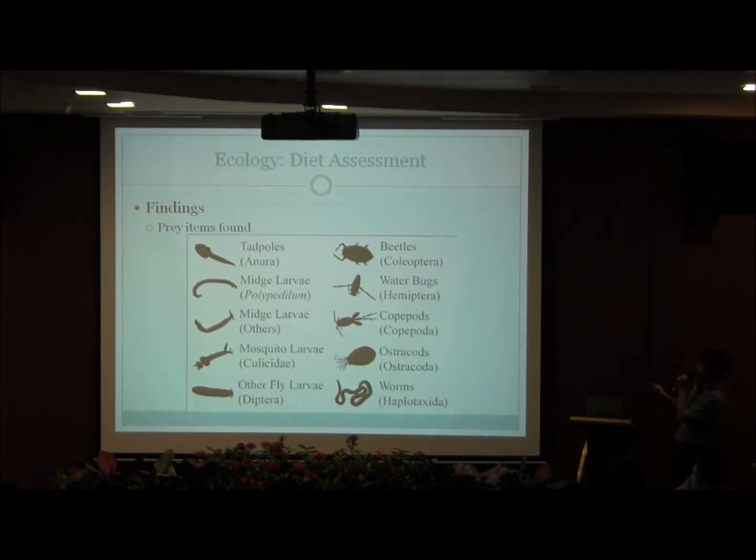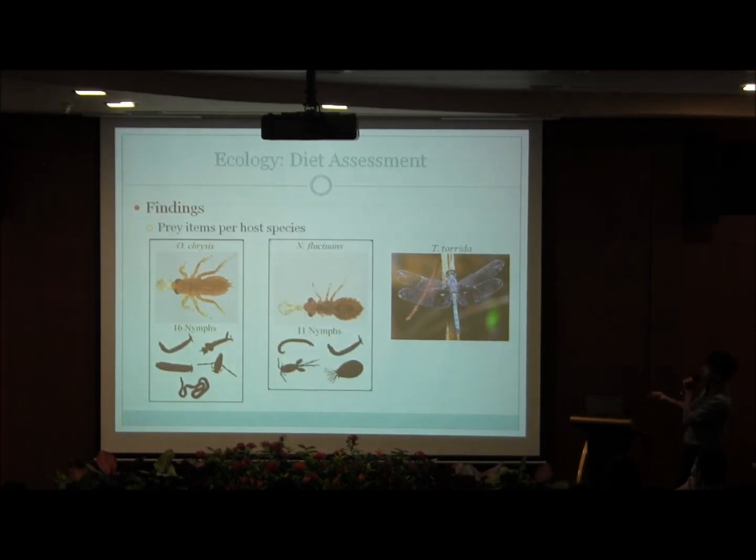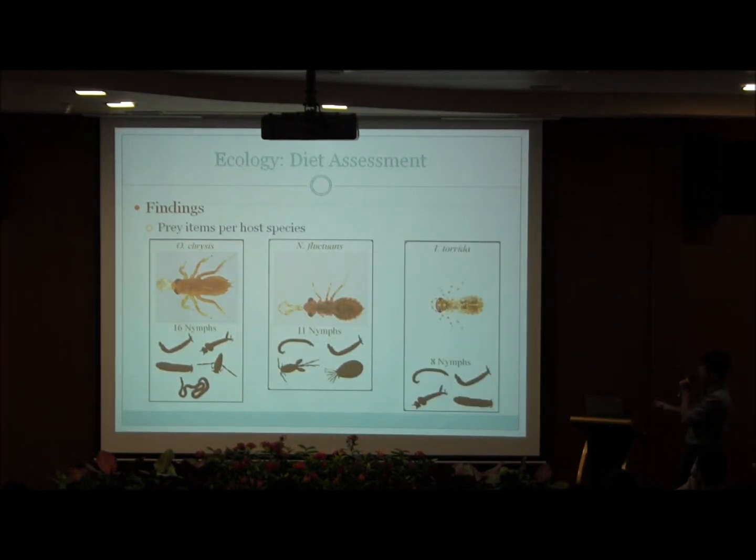This is what we found that the Odonate nymphs sampled were feeding on: tadpoles, midge larvae, mosquito larvae, fly larvae, beetles, bugs, copepods, ostracods, and worms. The taxa of interest would probably be midge and mosquito larvae, where most pest species belong. This slide shows the diet items for the different host species, and as you can see, midge larvae feature very prominently in the Odonate nymph diet.